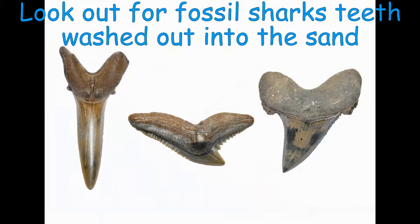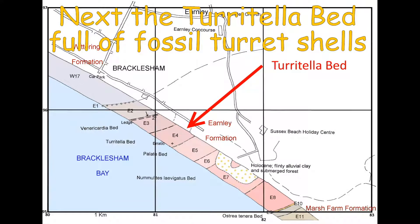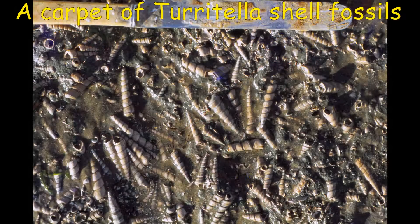The next bed going southeast is the Torretella bed. It is packed with fossil turret shells. The turret shells tend to lie along one direction, because they have been aligned by the sea current at the time they were living on the sea floor.